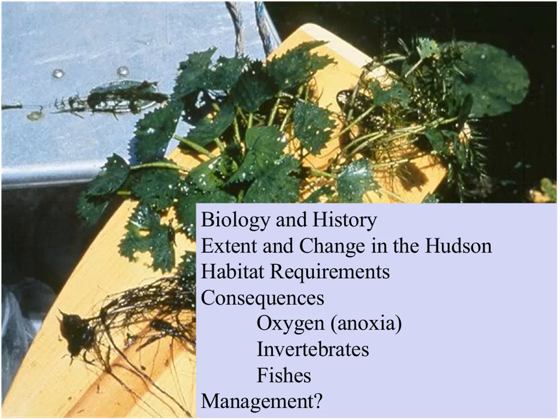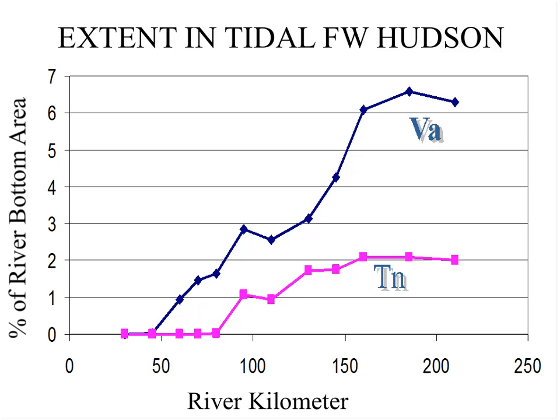In the tidal freshwater Hudson, we have good inventories of how much of the plant is present and where it exists. This shows the cumulative acreage of both Trappa, shown in light pink, and the most common native submersed species, Vallisneria americana, which is generally viewed as more desirable than Trappa for a number of reasons. Essentially, about 2% of the river bottom is covered, and there's considerably more of the submersed native plant than the invasive plant, though most people don't see it that way because Trappa is the most visible.